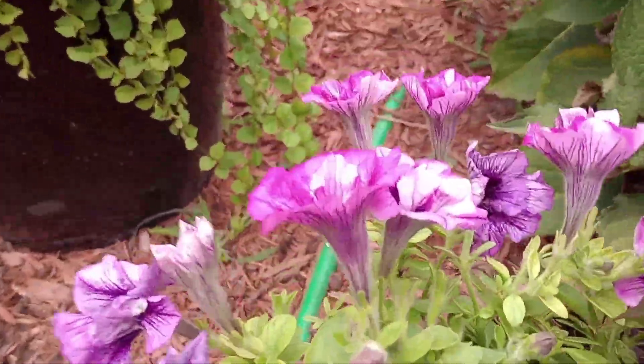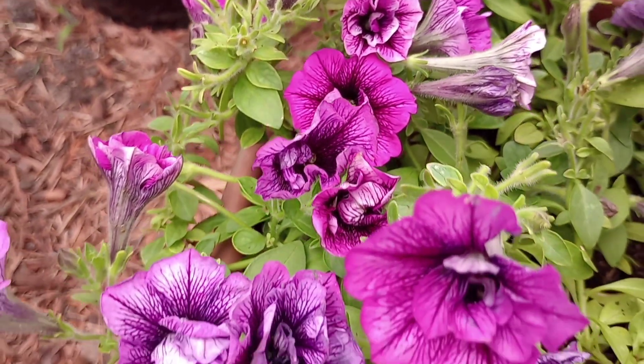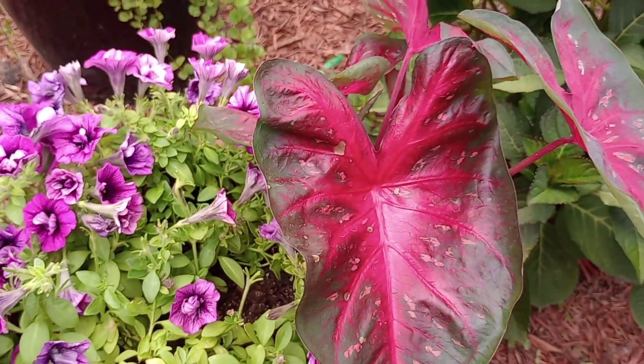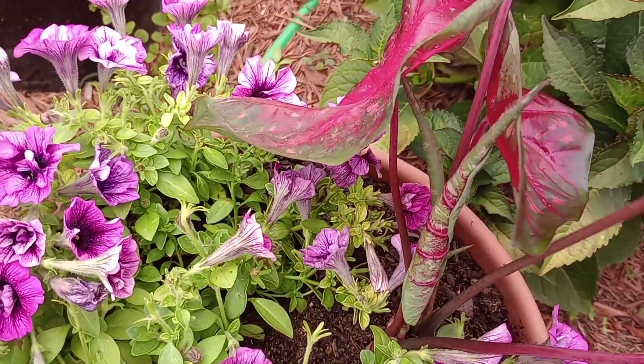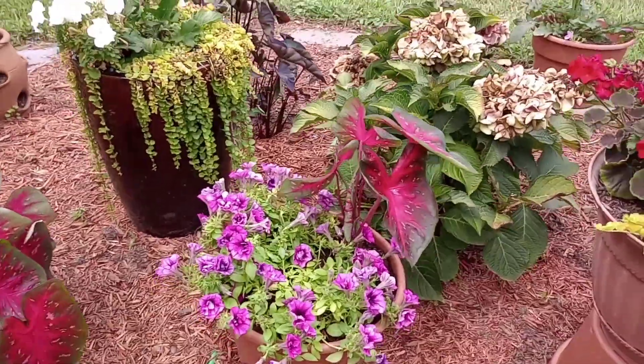This is the finished result of our petunia caladium pot. Look at the detail in those double petunias and this flash caladium with new leaves coming out. Amazing.